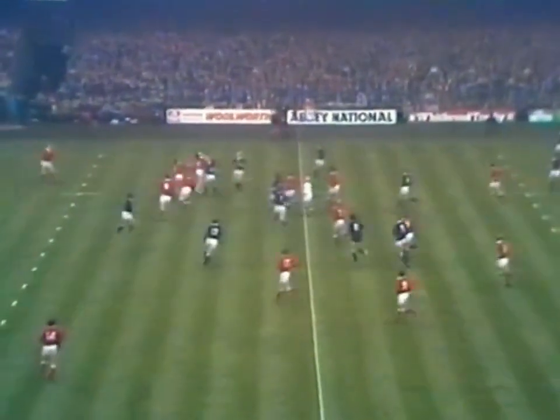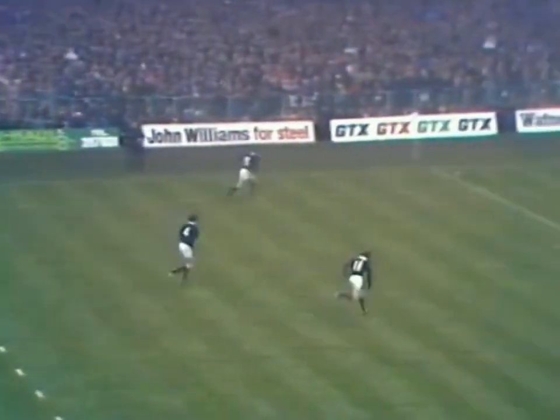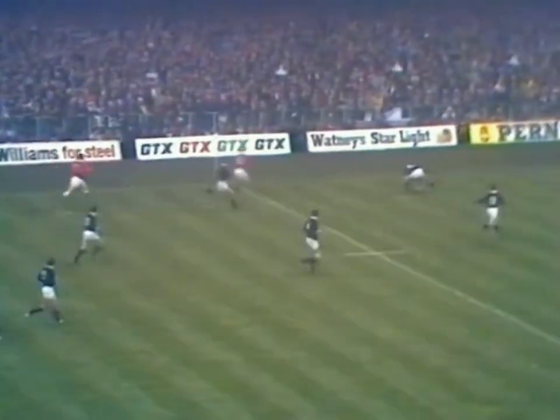That's dropping well behind the Welsh forwards. Billy Steele there, JPR Williams as well, Mervyn Davies works it out to Trevor Evans. Back goes Andy Irvine, up comes Steve Fenwick.